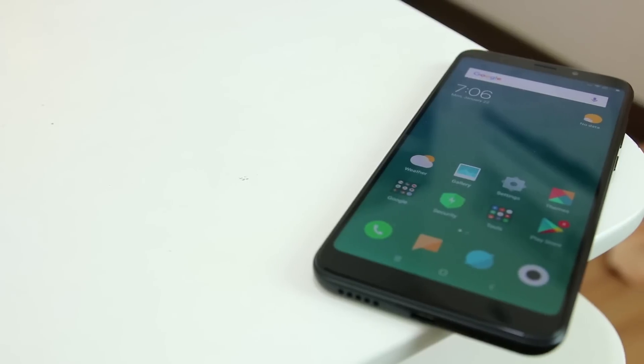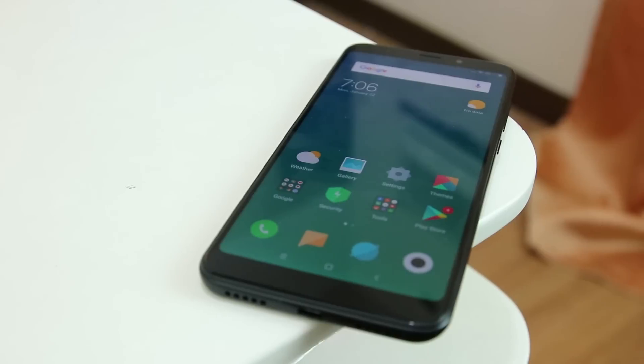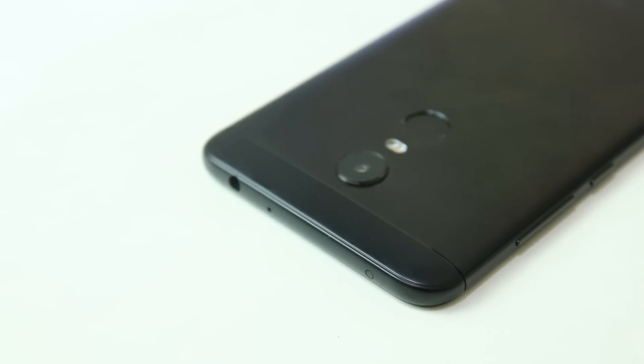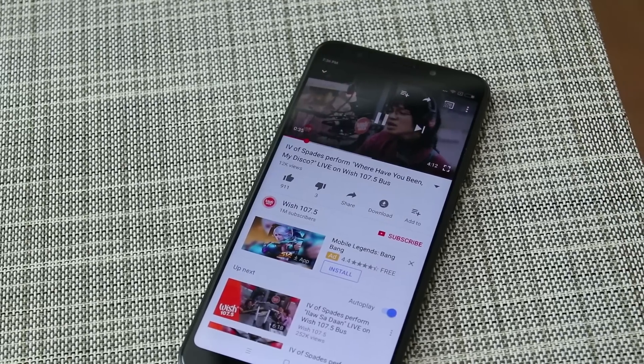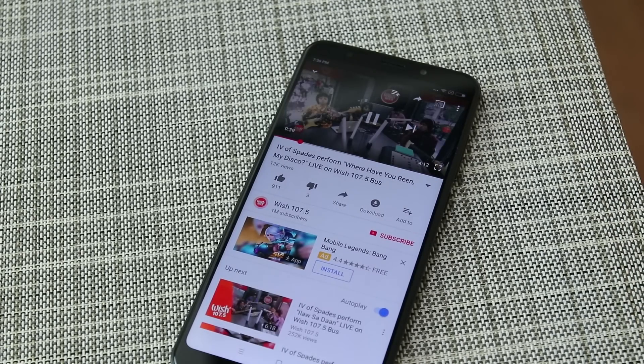As for audio, the Redmi 5 Plus has a single speaker at the bottom, as mentioned earlier, which Xiaomi made look like there were two. On the bright side, there is still a 3.5mm audio jack. For the speaker, the audio could use a little more bass, but loudness and clarity are pretty decent — though again, this only has mono speakers.